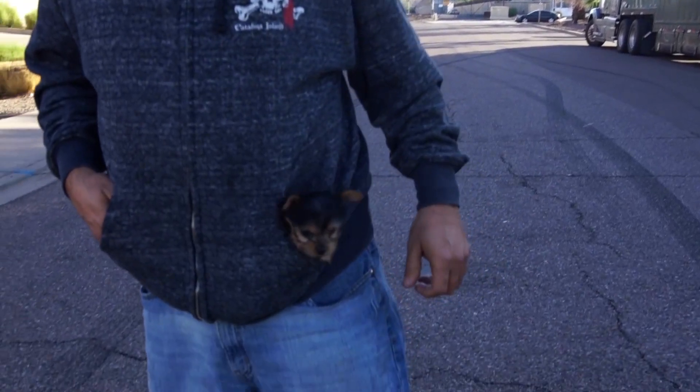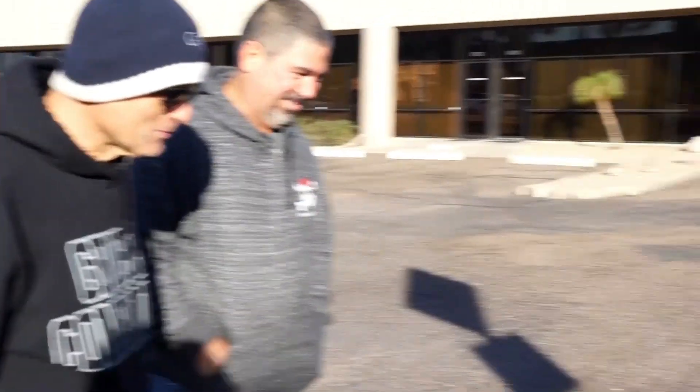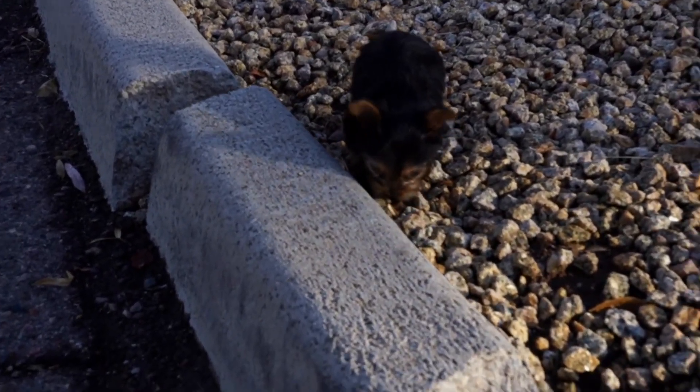Our transporter brought his friend with him to keep him company on this long trip from Florida, and this is a Yorkie — it's eight weeks old. That's a young little fella.